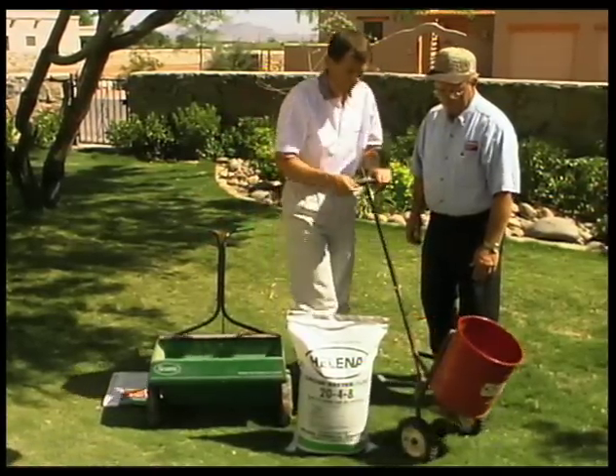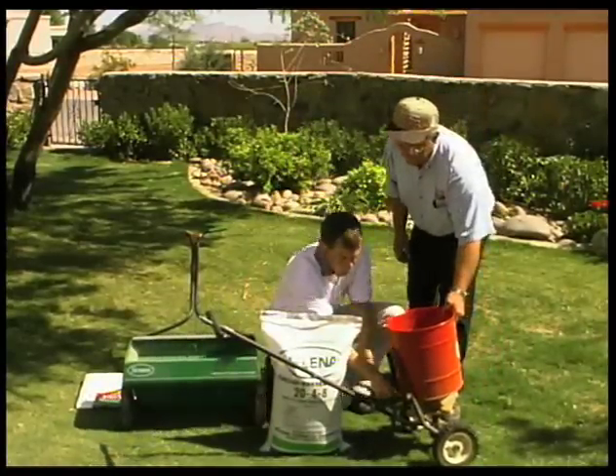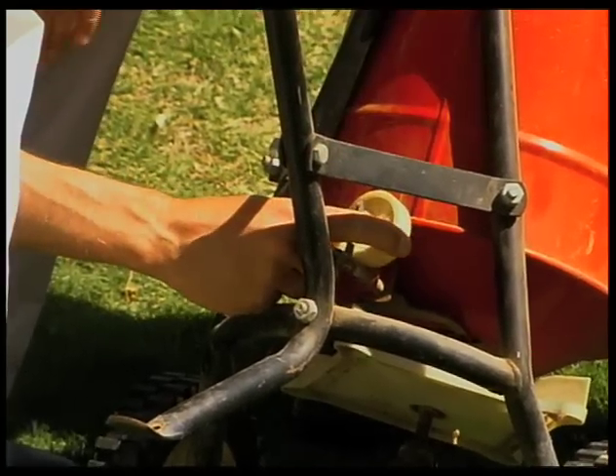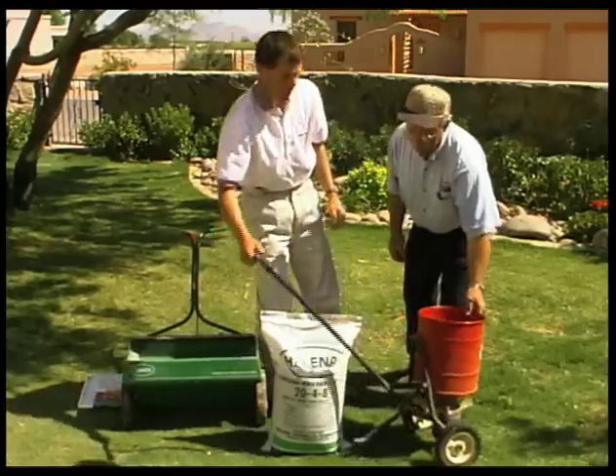The same applies to the cyclone spreader. There is also a little knob here — you loosen the screw, set the knob, and tighten the screw again, and then the spreader is calibrated.